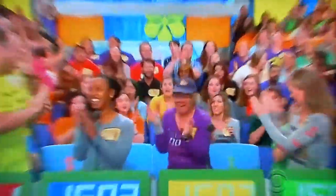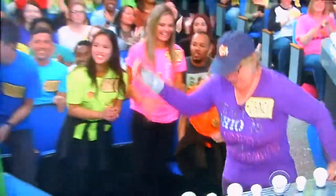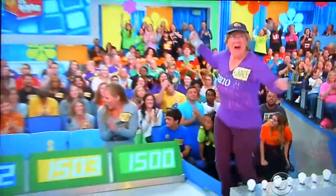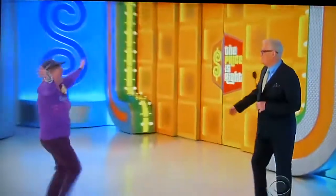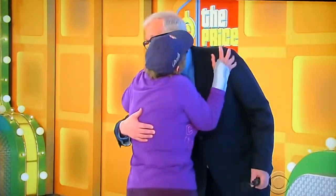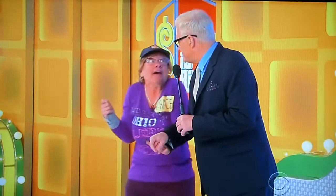Grace, come on up here. Hi, Grace. You doing nothing for the show, baby? How you doing? Nice to see you, beautiful. How you feeling? Excited, right? Yes, we are excited.